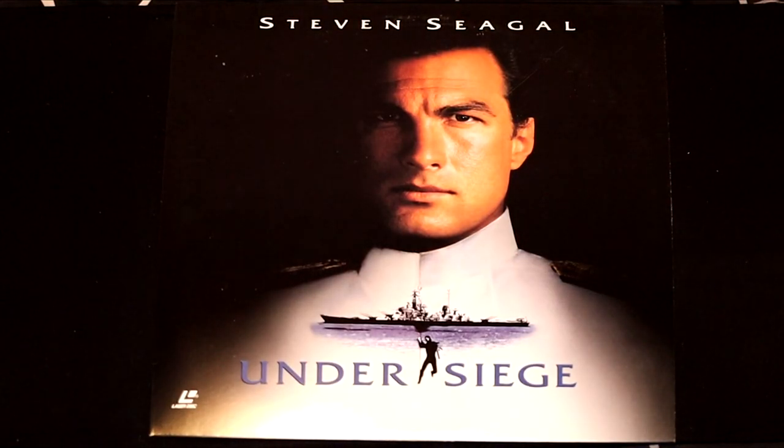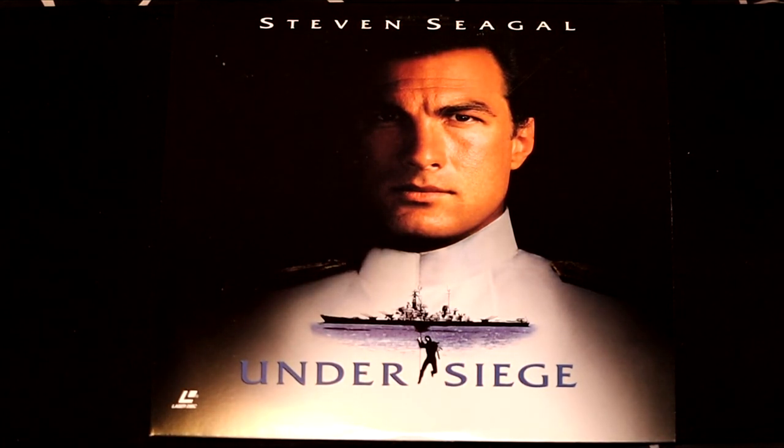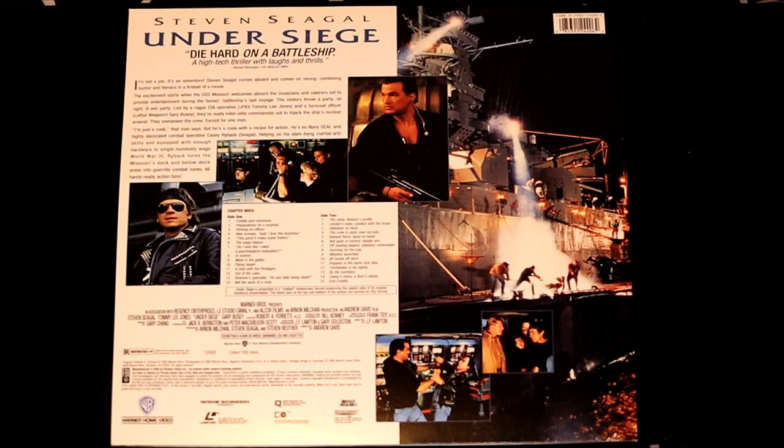Steven Seagal has not made a lot of great movies over the years, but one considered his greatest is Under Siege. 'It's not a job, it's an adventure.' Steven Seagal comes aboard combining humor and heroics in a fireball of a movie. This film features all the greats like Tommy Lee Jones, Steven Seagal, and Gary Busey.